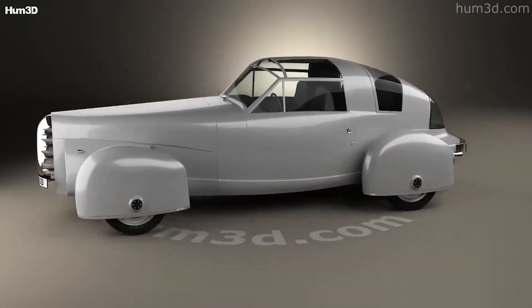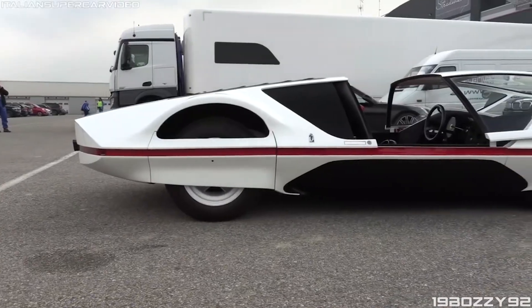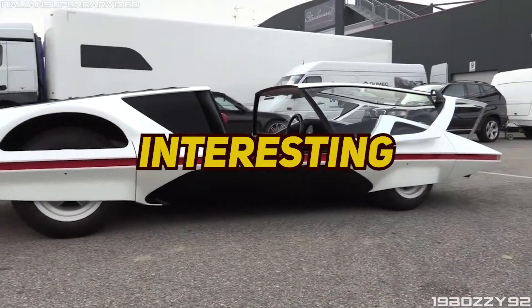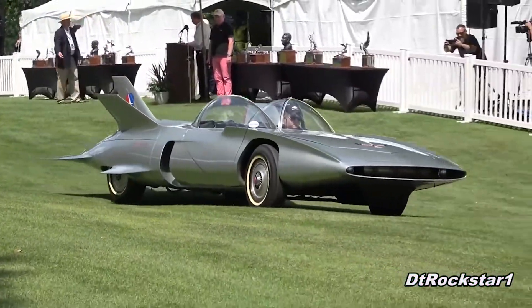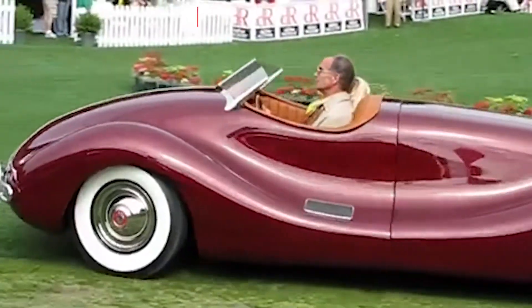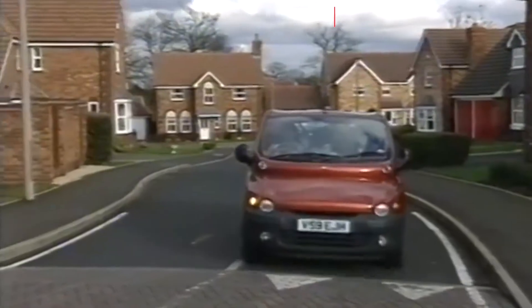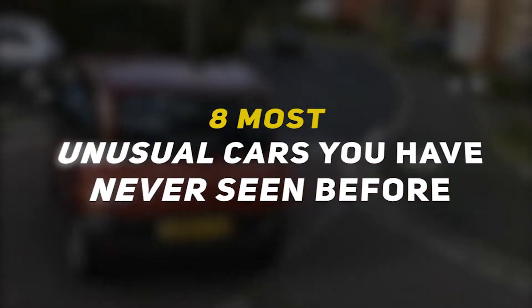Hey there guys, what's happening and welcome back to your channel. Over the years, the world has seen several unique, interesting and wacky vehicles, some of which were ahead of their time and hence rose to popularity, while others were too strange looking to become common among the masses. In this list, we'll be counting down 8 Most Unusual Cars You've Never Seen Before.